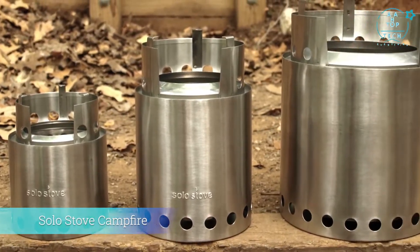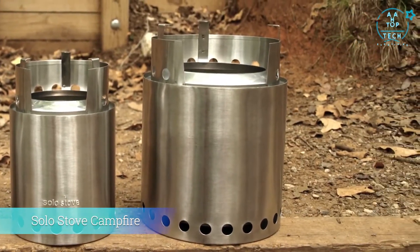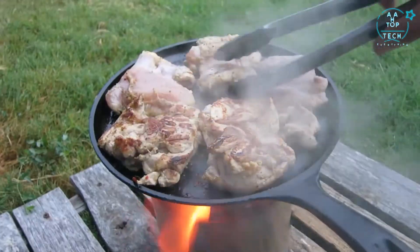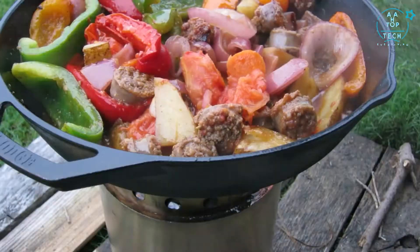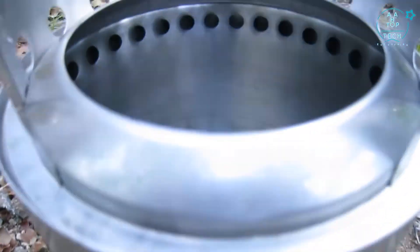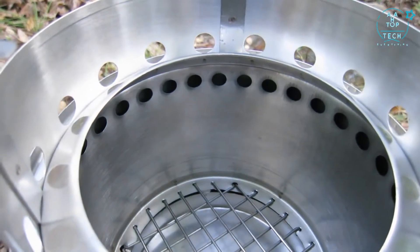The Solo Stove Campfire uses the same design and technology as the original patented Solo Stove but it's bigger. It's still super efficient and weighs only two pounds. It's made out of premium stainless steel and one-piece construction ensures durability and quality.